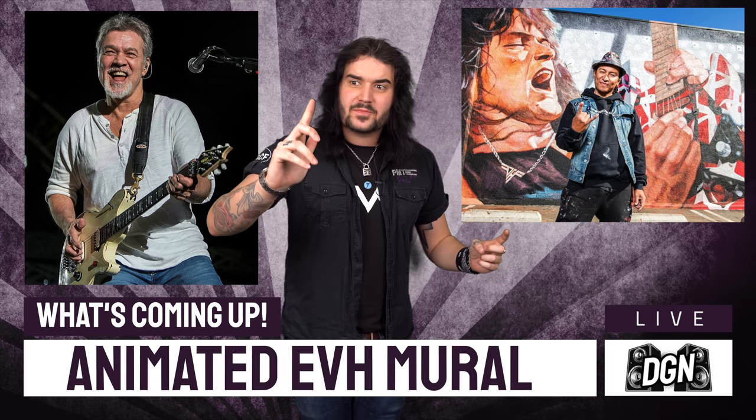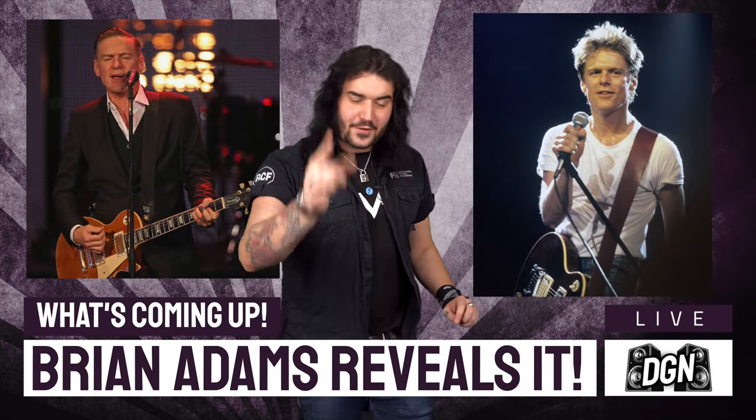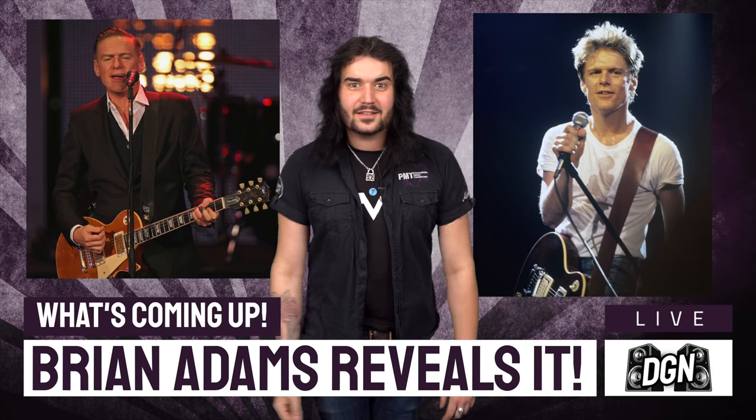And finally ending with a really intense bit of news — Bryan Adams has revealed his first real six string that he bought at the five and dime. Let's get into it.